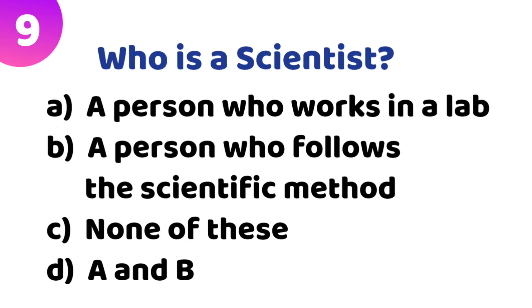Ninth quiz: Who is a scientist? Option A: a person who works in a lab. Option B: a person who follows the scientific method. Option C: none of these. Option D: A and B. The correct answer is Option B — a person who follows the scientific method.